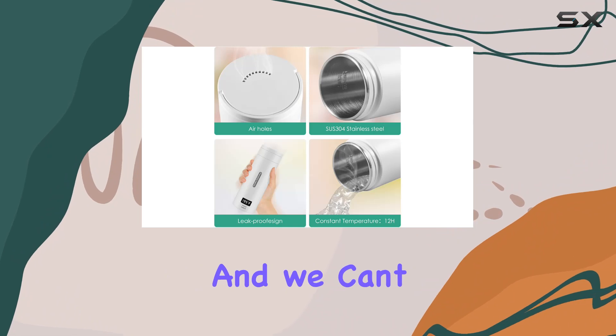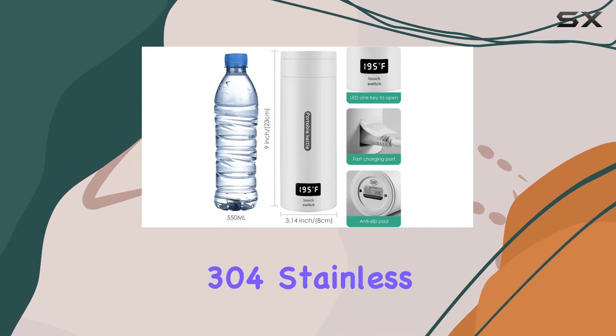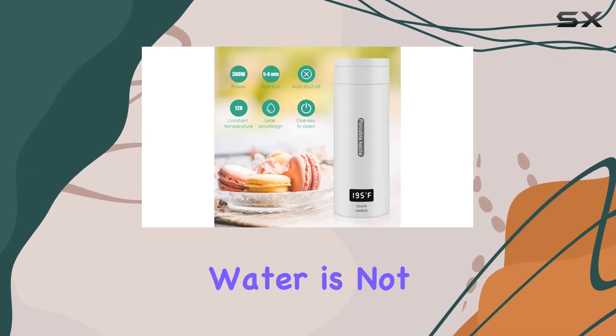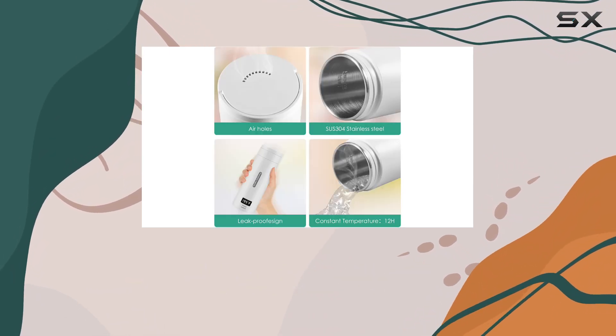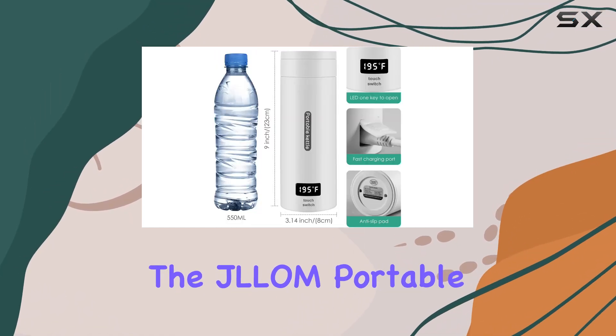And we can't forget about durability and safety. Crafted from food-grade 304 stainless steel with double-layer insulation, rest assured your water is not only safe but also maintains its temperature for longer periods. Just remember to tighten the lid to prevent spills and avoid overfilling beyond the 380 milliliters mark.